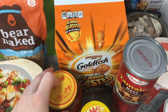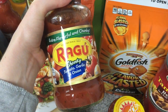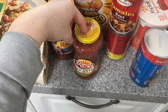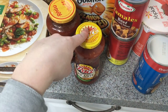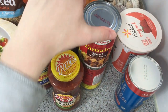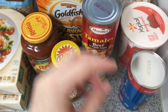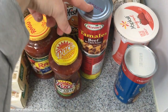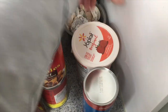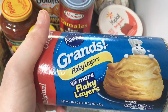I got Ragu's chunky tomato, garlic and onion sauce, a Pace picante sauce salsa, and two cans of beef and chili sauce tamales — I love tamales but we don't get the good ones here in Korea, so this will hold me over until we get back to the States. I also got some Yoplait strawberry yogurt.